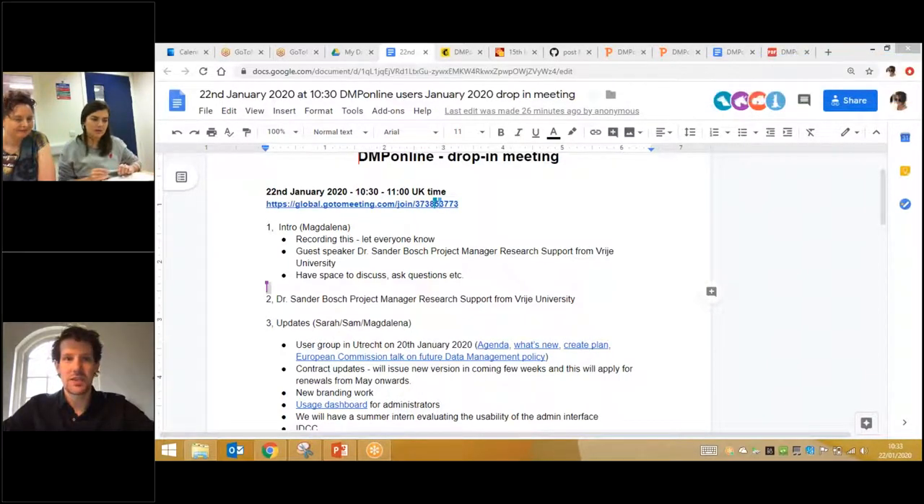Let me just first introduce myself. My name is Sander Bosch. I'm a project manager for research support at the University Library of the Vrije Universiteit, the VU, in Amsterdam, the Netherlands. The VU has nine faculties and around 3,000 researchers. I'm involved in a big VU-wide program called Research Support 2.0, which aims to bring research data management at the VU to a higher level by implementing tools and services for our researchers.